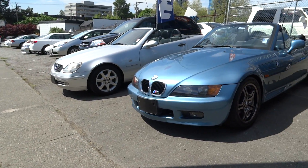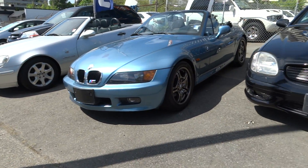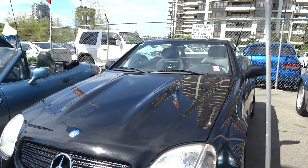We've also got our SLK 230s. This one's a four-cylinder turbo Compressor Edition. They come in different interiors — you've got a standard black one, and you've got a black and red one.